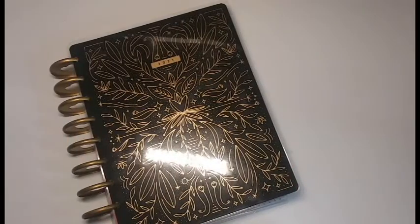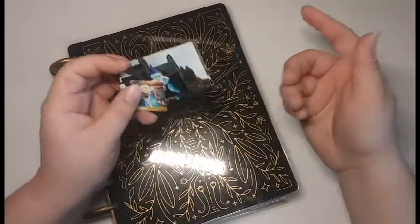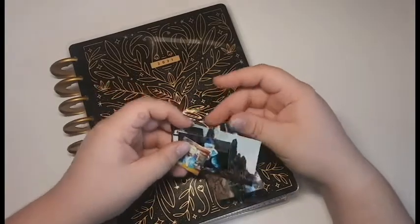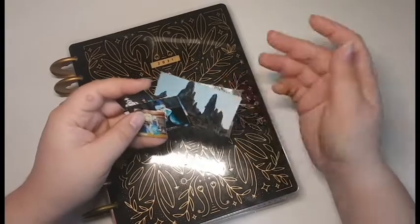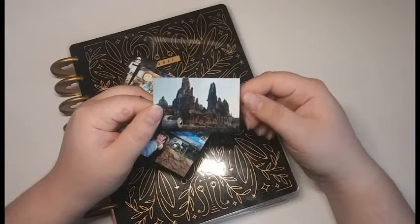If you guys have seen my Earth Day slash Animal Kingdom birthday plan with me video — I do have that up on screen and in the description box below if you haven't seen it already — you know that I use pictures to do a little bit of my planning and to kind of help me focus what I wanted to do, so that's kind of what I'm going to do this time. I have several pictures here that I'm going to be using. Once again all these pictures are taken by me so there's no copyright infringement or anything, and this picture here is of Batuu which is the Star Wars land in Hollywood Studios in Florida.